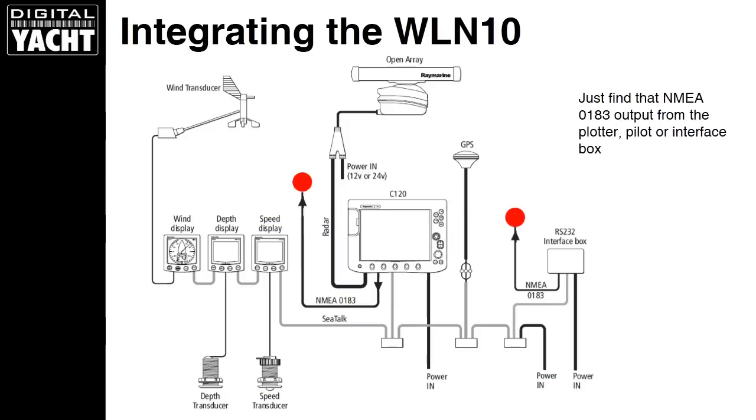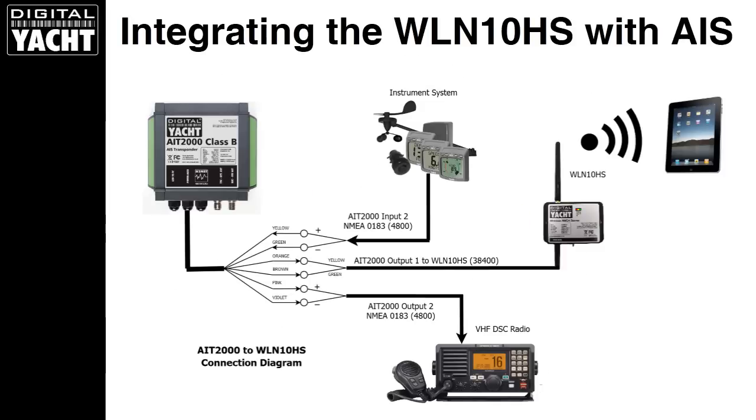Looking at integrating a WLN10 into an existing system — very straightforward. Here we see one of the popular Raymarine classic C-Series systems with the C120. You can connect to the back of the multifunction display via the NMEA output and stream data, including all the SeaTalk data from the instruments, because the C120 converts that into NMEA 0183. Alternatively, you could tap into the E8500 or RS232 interface box — those red spots show where you can do that. For more sophisticated systems like AIS, you can feed the instruments into our Class B transponder, which acts as a multiplexer and sends the data out via NMEA to the WLN10HS. It's also worth pointing out that our AIT2000 has a slow-speed NMEA output to drive a DSC VHF radio.